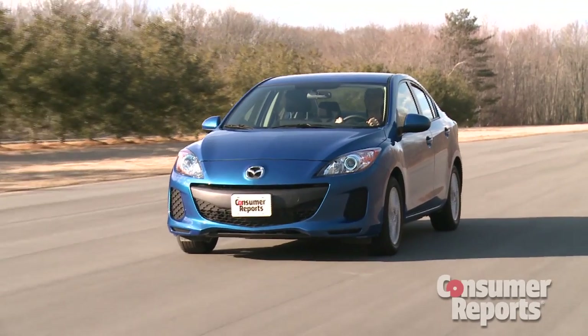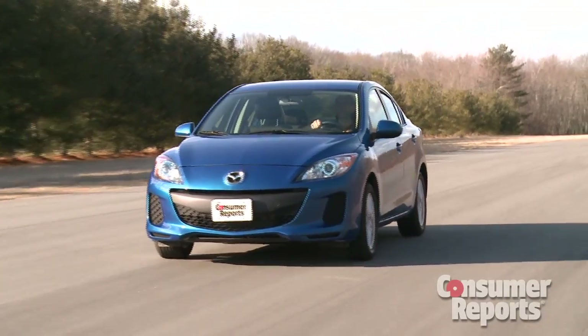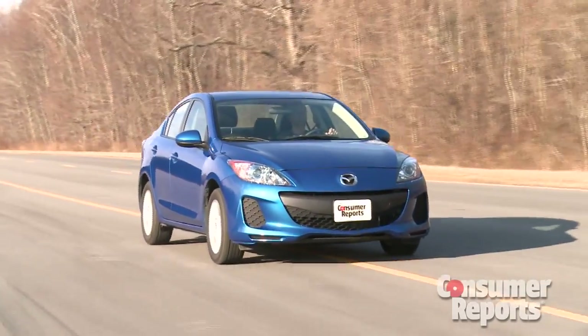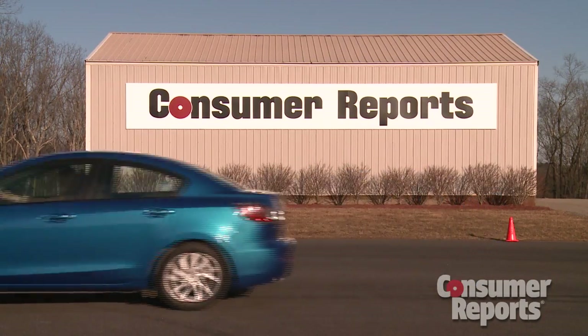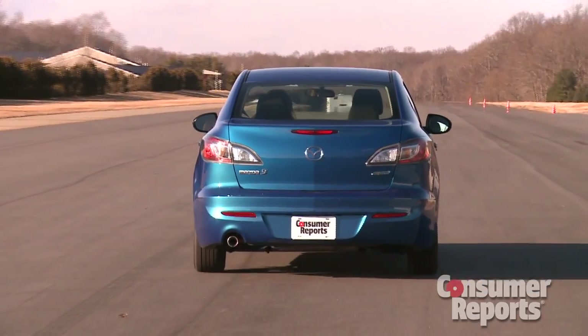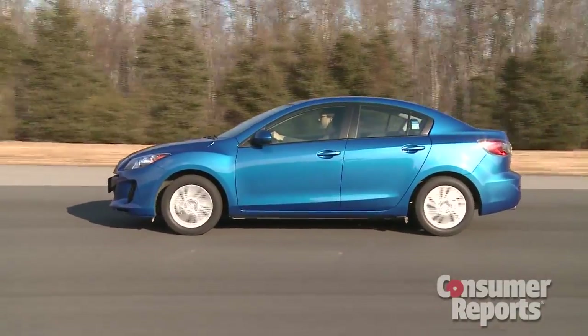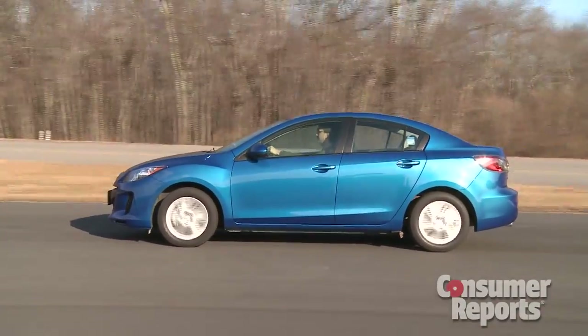The Skyactiv engine does the trick. Combined with the automatic, we got 32 miles per gallon overall in our tests — putting it among the best and most fuel-efficient cars in the class. What's more, you don't give up anything with this engine. Acceleration times remain brisk. You can still get a slightly more powerful 2.5-liter 4-cylinder engine in the 3S model, but there isn't much need to.